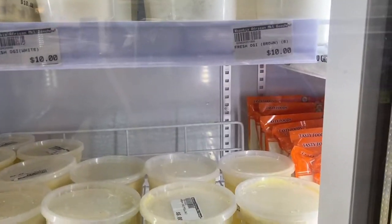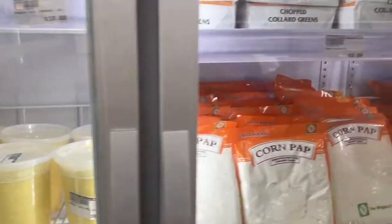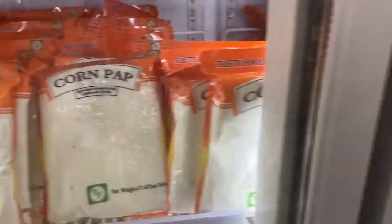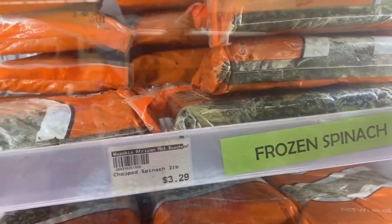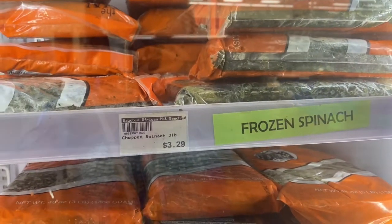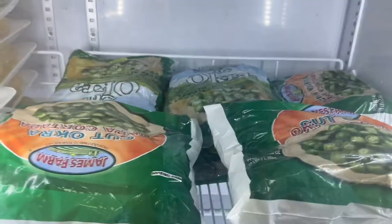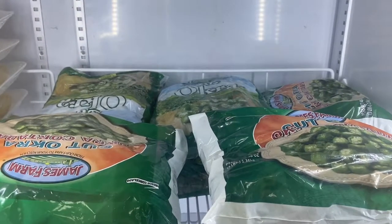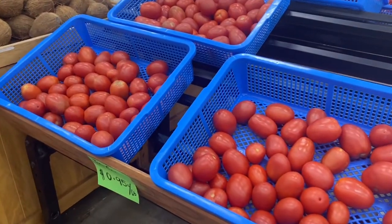On this side of the fridge we have pap — yellow ogi, white ogi — green popcorn, and frozen spinach. Basically all our leaves are frozen, except if you go to stores like Hechibi, which I'll go to later. We also have okra, also frozen, so you can still make good okra soup.